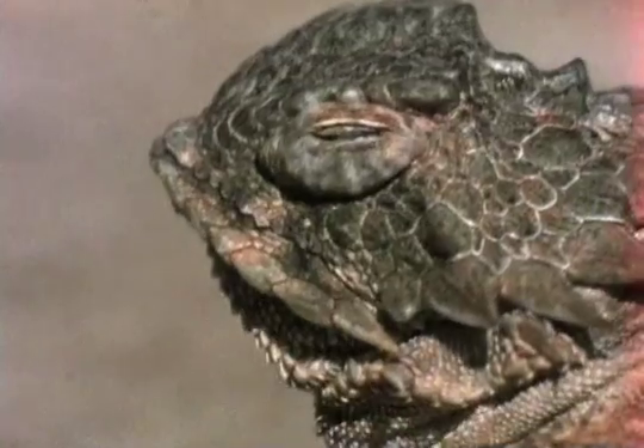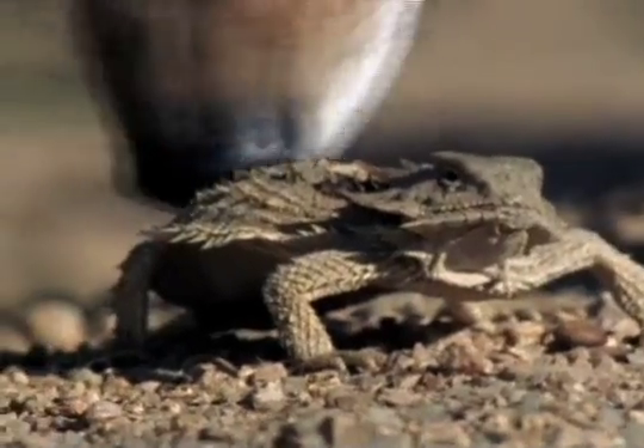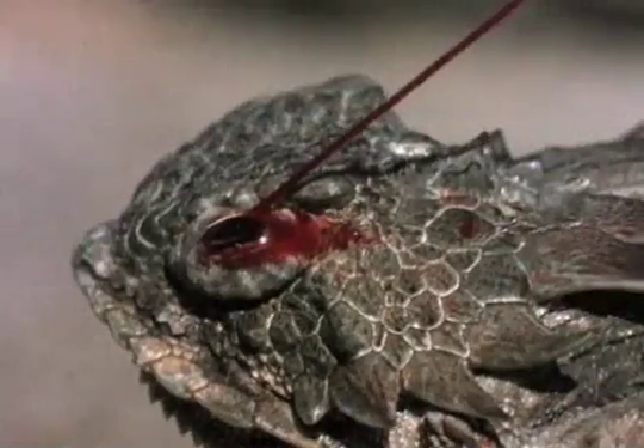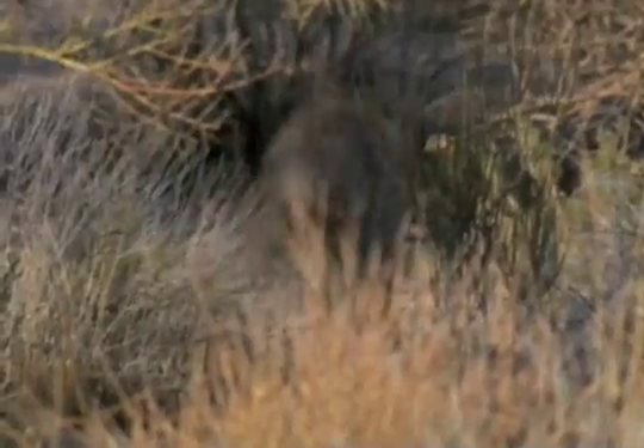That swelling below the lizard's eye isn't a tear duct. It's high-octane coyote repellent — aka blood. Blood pressure builds up to the point where the lizard can actually shoot blood out of its eye with the precision aim of a sharpshooter. And yes, it's nothing more than plain old blood. The coyote wisely retreats to find a less feisty meal.